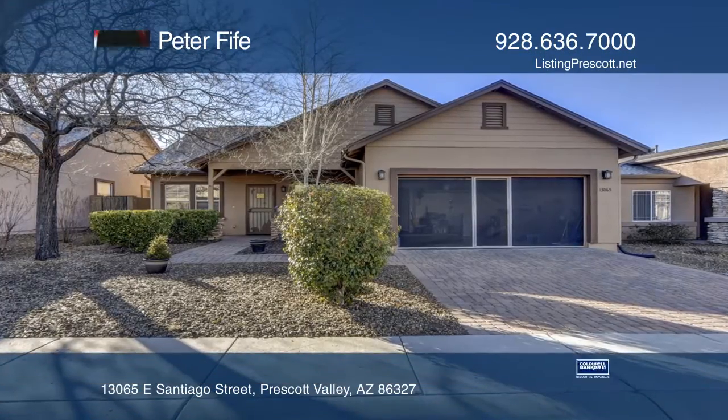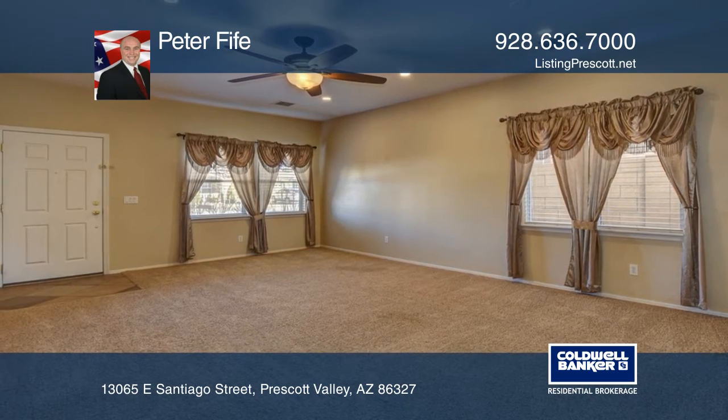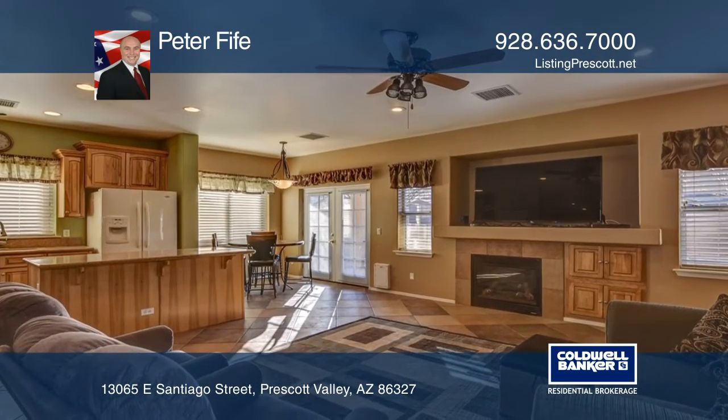Highly upgraded four bedroom home. Hickory cabinets, Silestone quartz counters, extensive tile floors, island kitchen, and a gas fireplace in the great room.